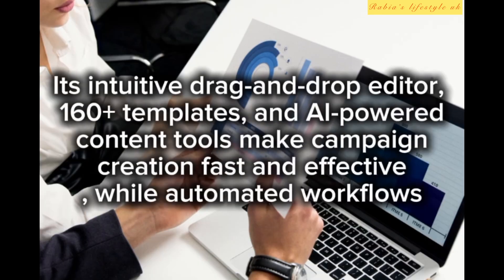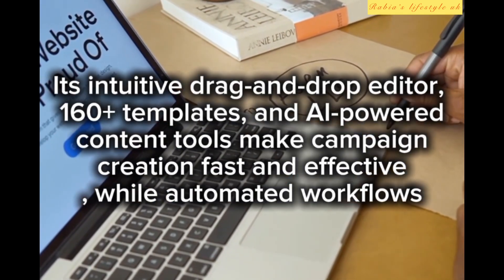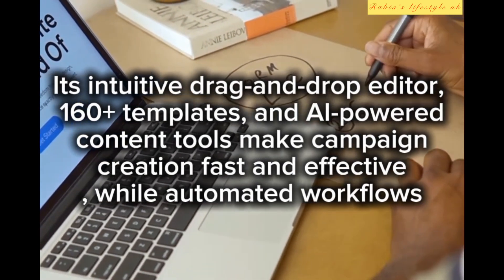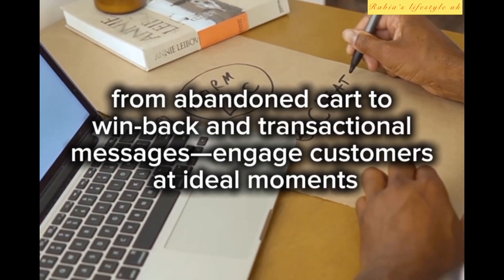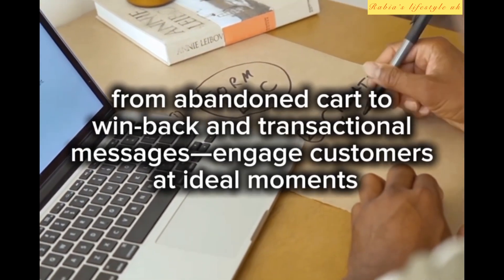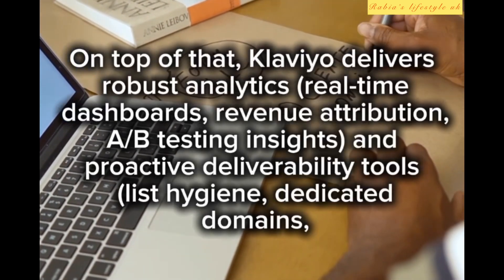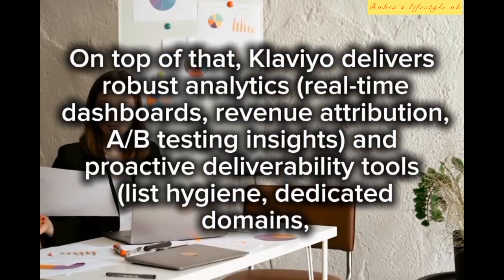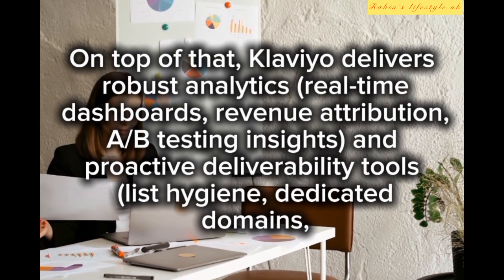Its intuitive drag-and-drop editor, 160+ templates, and AI-powered content tools make campaign creation fast and effective. Automated workflows — from abandoned cart to win-back and transactional messages — engage customers at ideal moments. On top of that, Klaviyo delivers robust analytics with real-time dashboards, revenue attribution, A/B testing insights, and proactive deliverability tools.